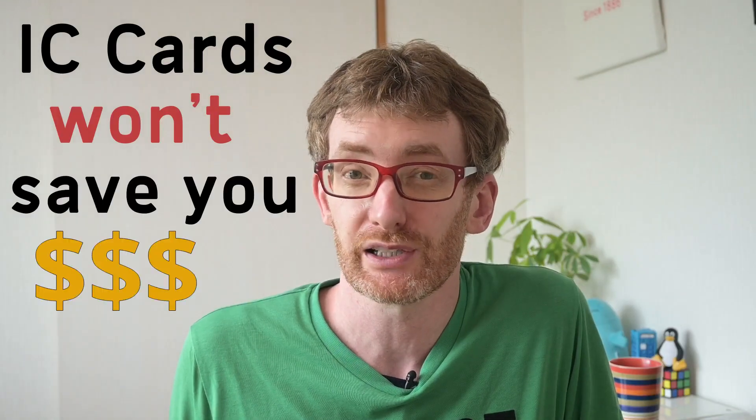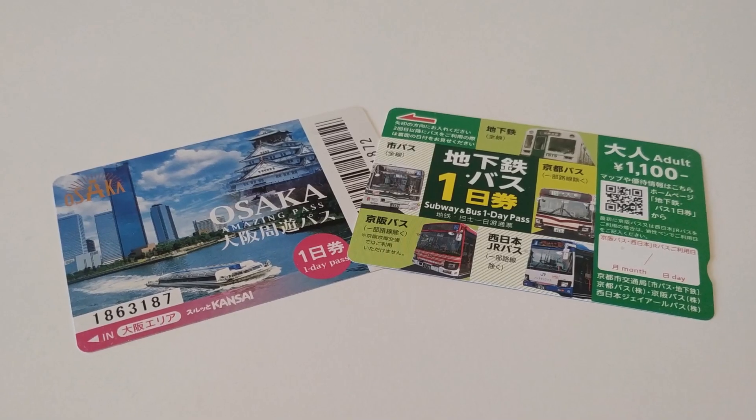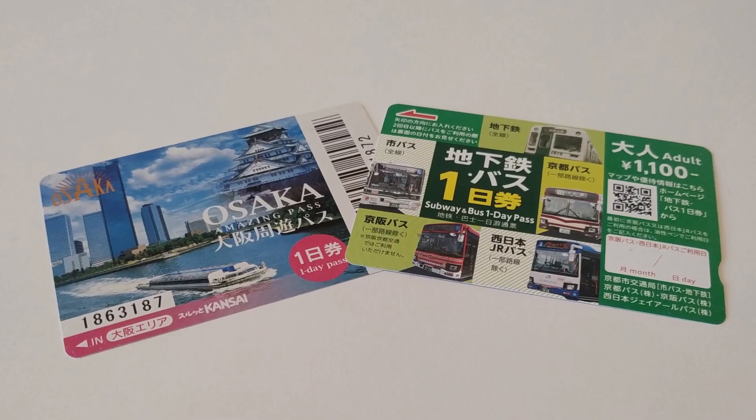Except, there are a lot of things nobody tells you about IC cards. IC cards won't save you money — they aren't discount passes. The only thing you save with an IC card is time. If you want to save money, you should get a proper discount pass for the subway, trains, or buses wherever you're visiting, either for one city or a larger region.